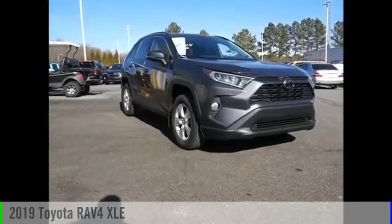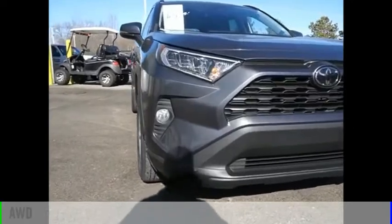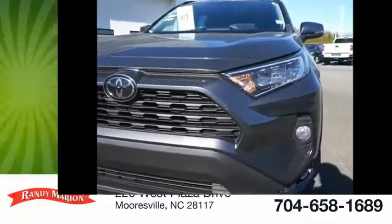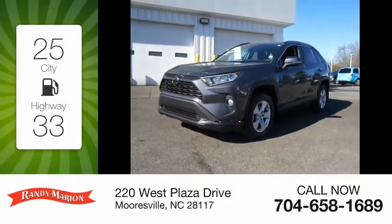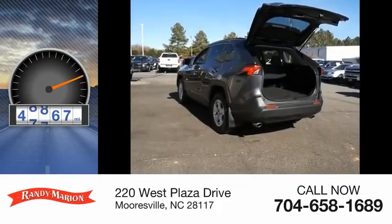Take a ride in the 2019 RAV4. This vehicle is powered by an all-wheel drive four-cylinder 2.5-liter engine. Great fuel efficiency saves you money by requiring fewer trips to the gas station. This vehicle has less than 50,000 miles.